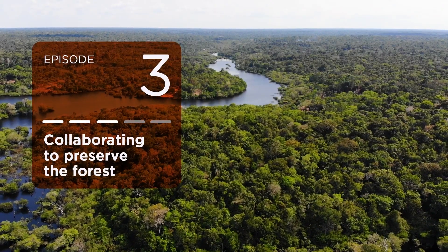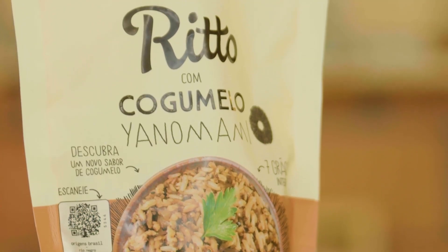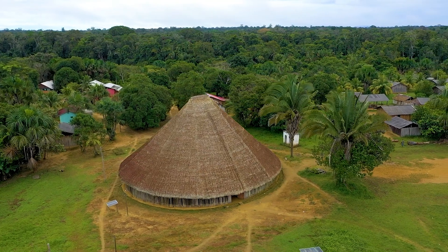You'll hear from companies that have created products using unique Amazonian ingredients, partnering with traditional communities that help preserve the rainforest.